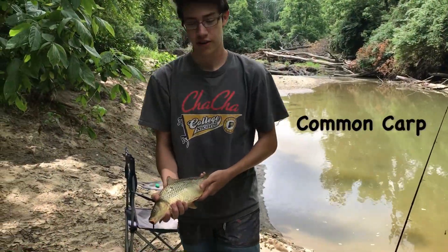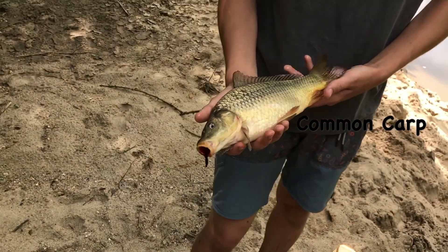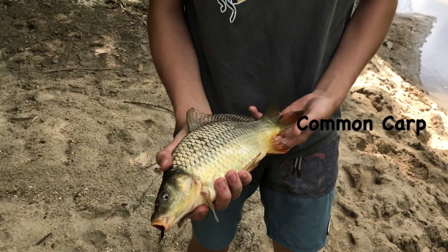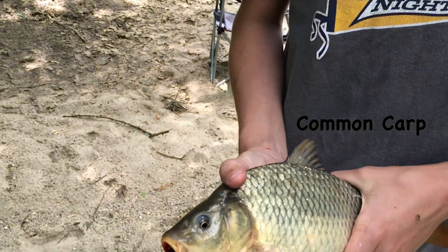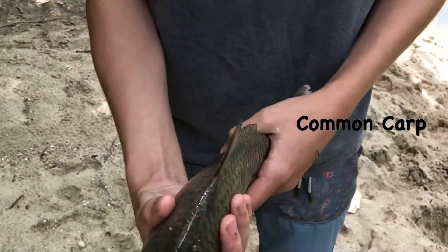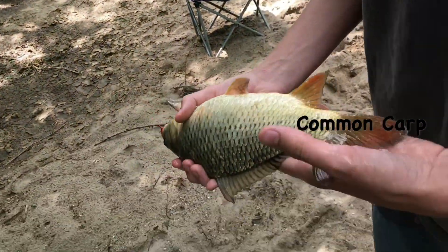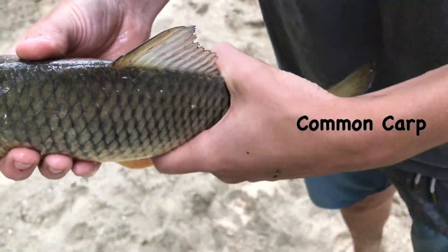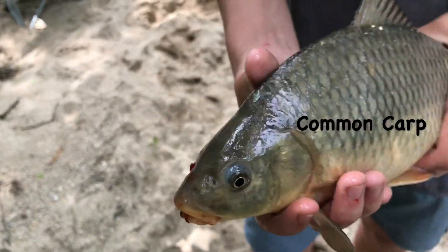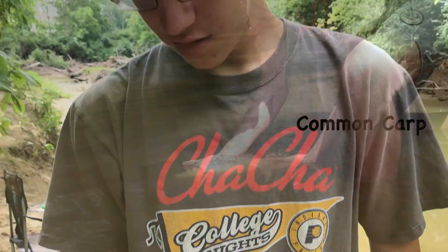We're out here fishing in the creek again. Caught a common carp — it's a small one, about one pound probably. It's really nice. Bleeding a little from the hook. Nice coloration — it's red on top, and you got some gold and gray. We'll be back whenever we put it back in the water, stay tuned.